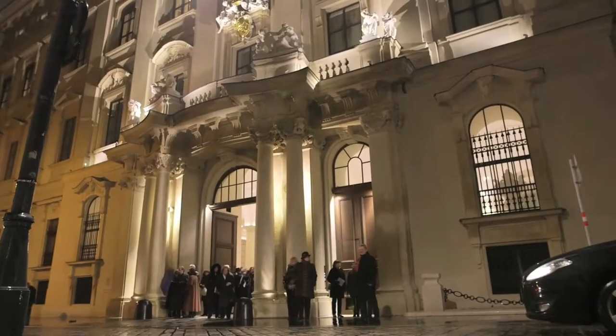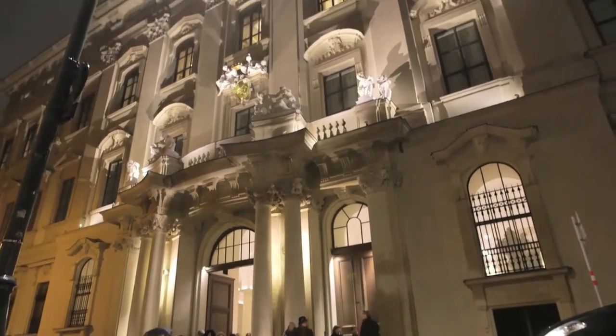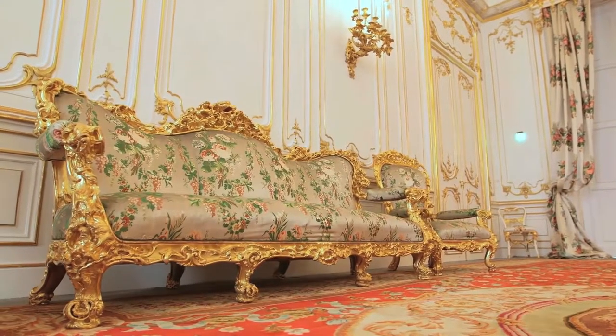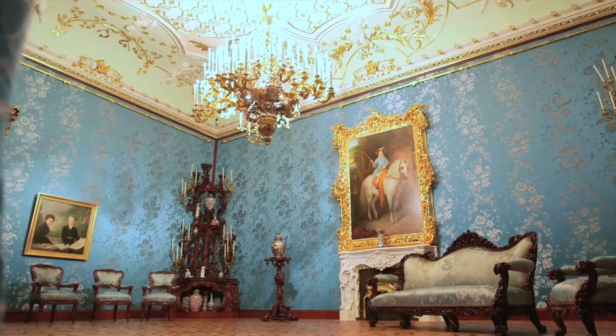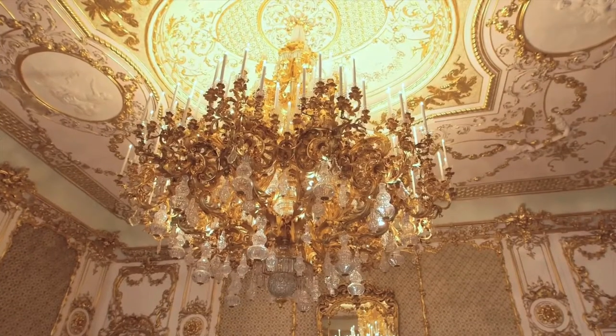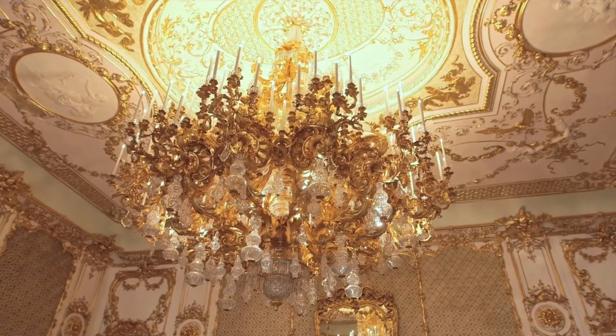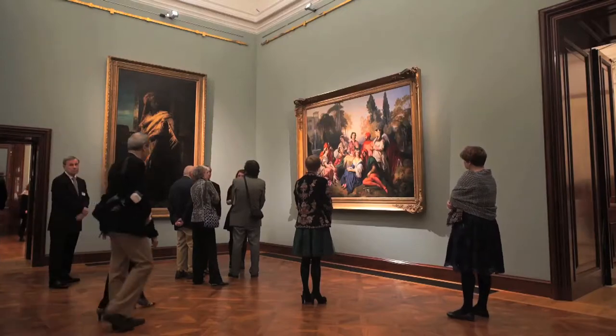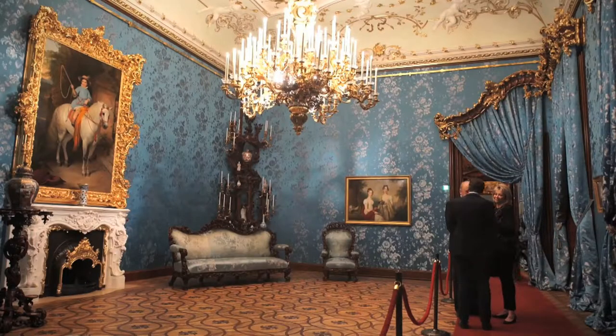Vienna's first monumental baroque portal opens into a princely world, framed by unique rococo revival interiors, colourful silk coverings and exquisite chandeliers of inestimable elegance. In specially arranged guided tours, further treasures of classicism and the Biedermeier era are revealed within the uniquely furnished rooms.